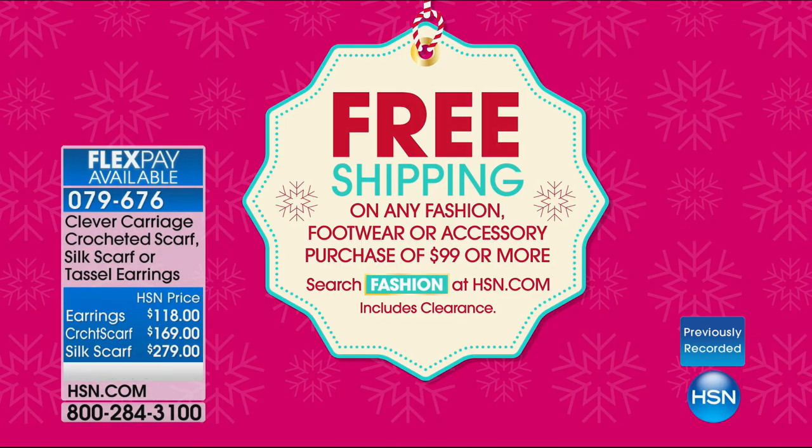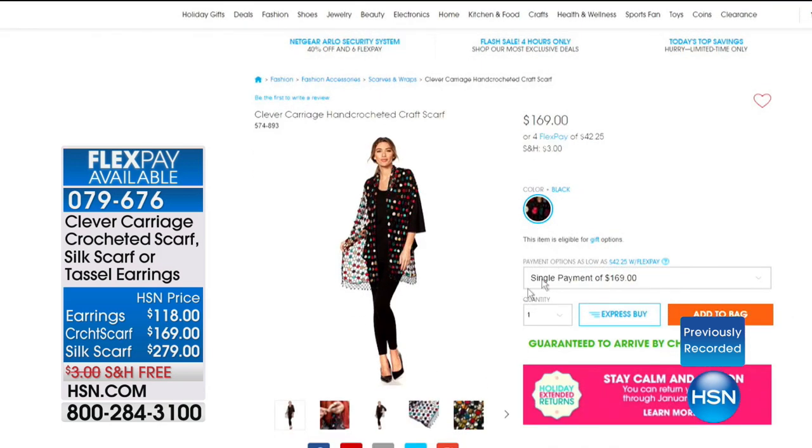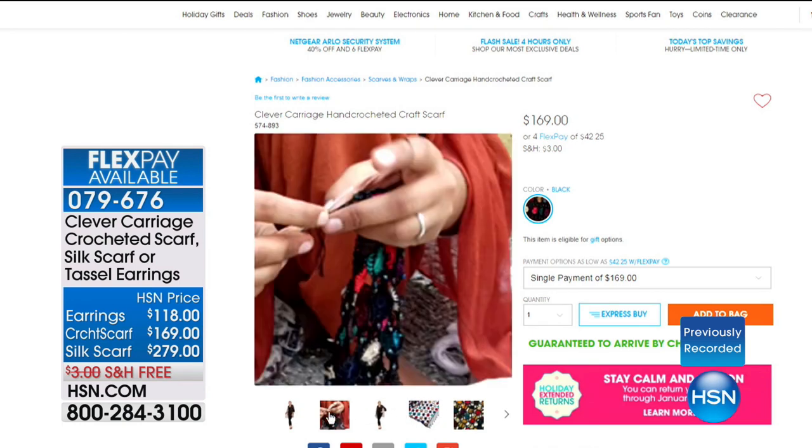Don't forget that we are doing a shipping special — when you spend $99, free shipping. So all of this is free shipping and handling on all fashion accessories $99 or more. When you jump to HSN.com, you'll see all of the Clever Carriage items — the earrings, the scarf, and all the details when you get close. Every one is a little different because they're handmade. How long does it take to make one? Days and days and days.